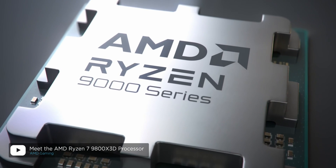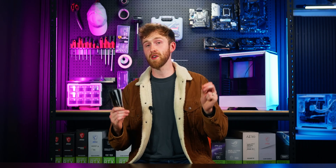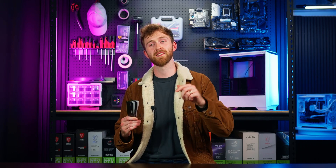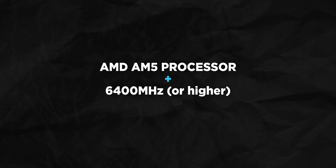AMD AM5 processors are the best gaming processors your money can buy right now, but they don't like going over 6,000 MHz, and here's why. It's related to something called UCLK. If you've got an AMD AM5 processor and your RAM is 6,400 MHz or higher, it is very likely running latency that is higher than it should be, and that's not a good thing.